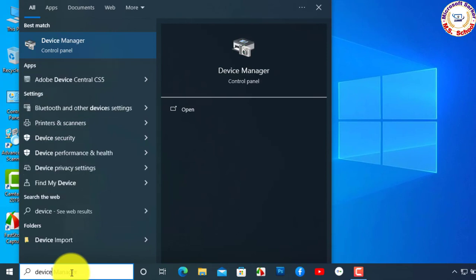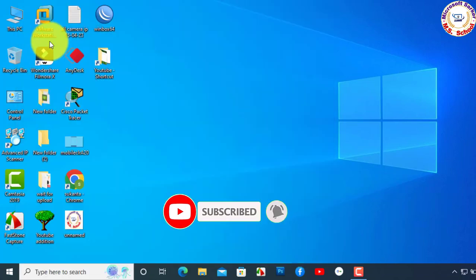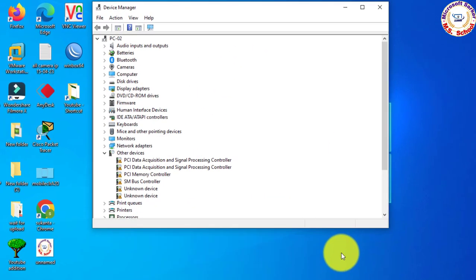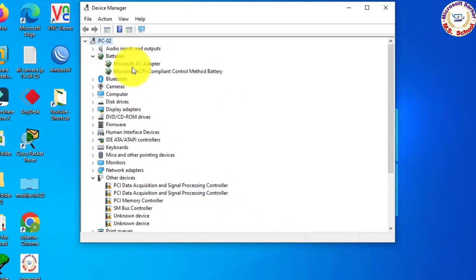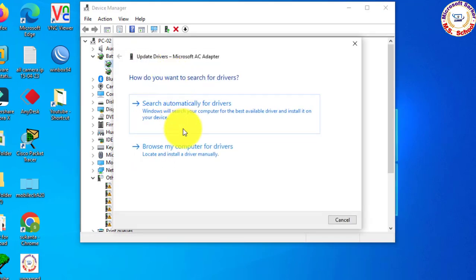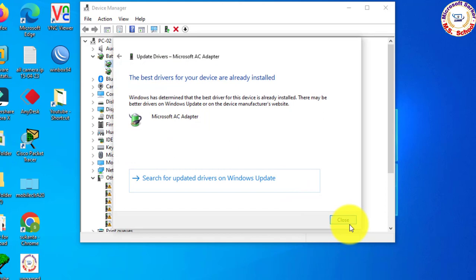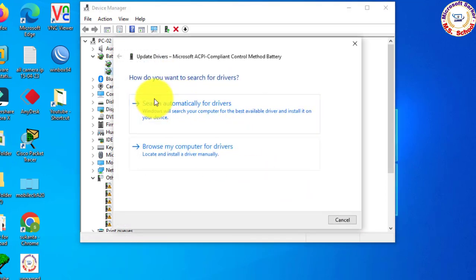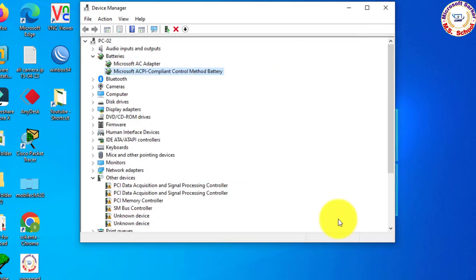Search for Device Manager in the search box and click on Device Manager. Click on Batteries — it will show two options. Right-click on the Microsoft AC Adapter, then click on Search Automatically for Drivers. It will automatically download and update the best possible and latest driver. Follow the same steps for the second item.